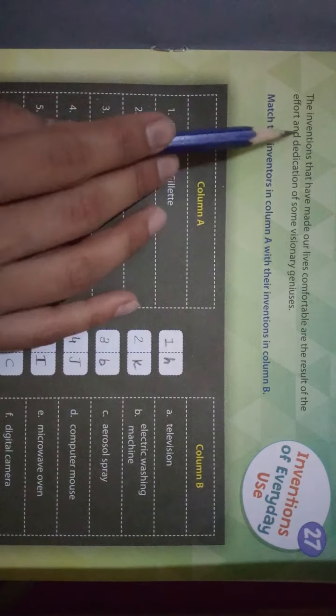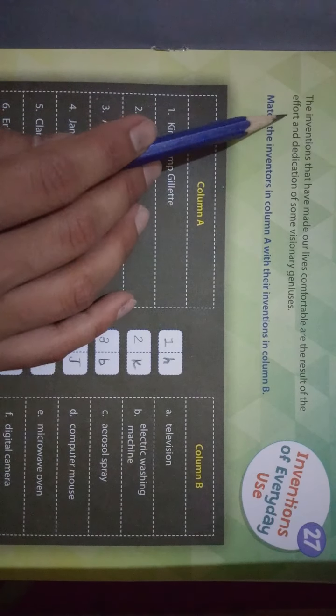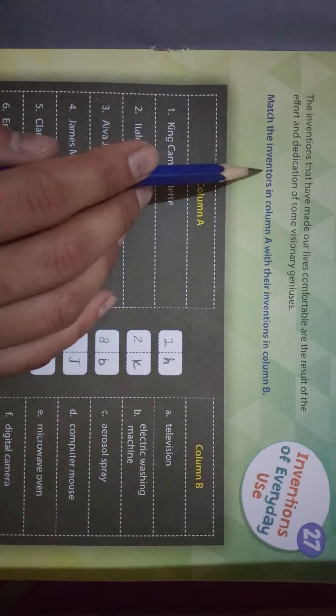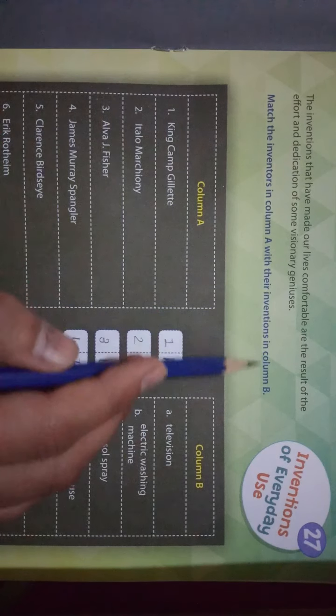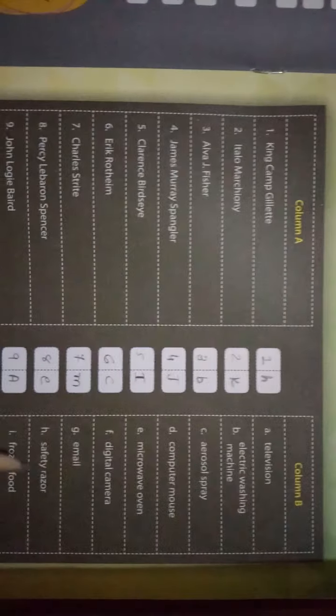ऐसे inventions बनाए गए हैं जो हमारे रहने को comfortable बनाते हैं और कुछ genius लोगों ने बनाए हैं। यहाँ पर हम match the inventors करने वाले हैं — column A में inventors के नाम हैं और column B में inventions के नाम हैं, तो हमें match up करना है।